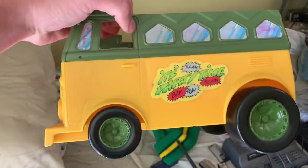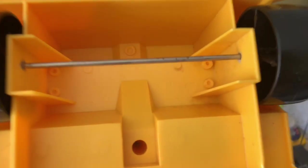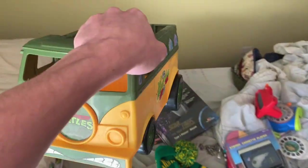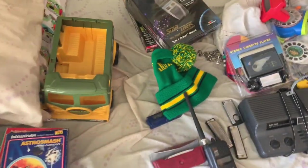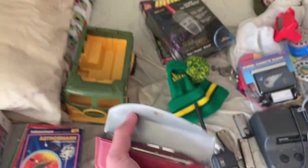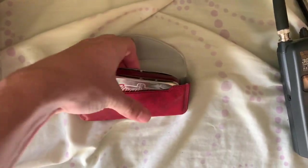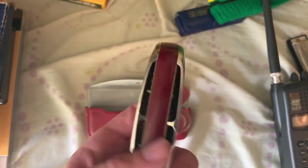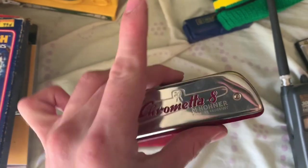This is a Teenage Mutant Ninja Turtles party wagon from 1989. Super cool find right here — that should sell for around $20. We got this Hohner Chromata 8 Harmonica made in Germany right here. Super cool find — should sell for around $40.